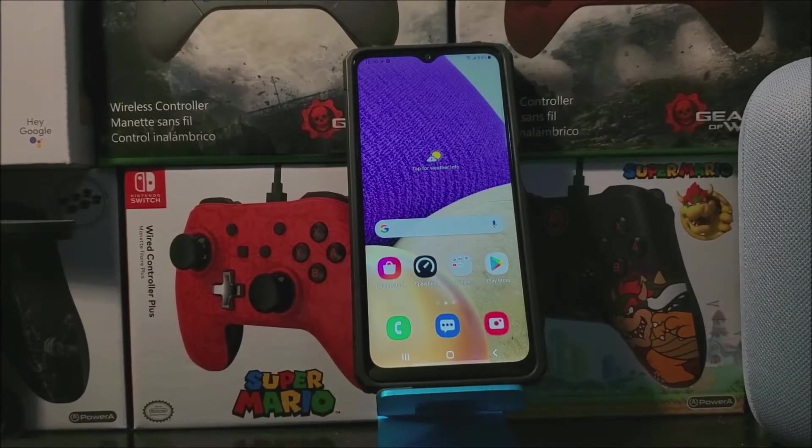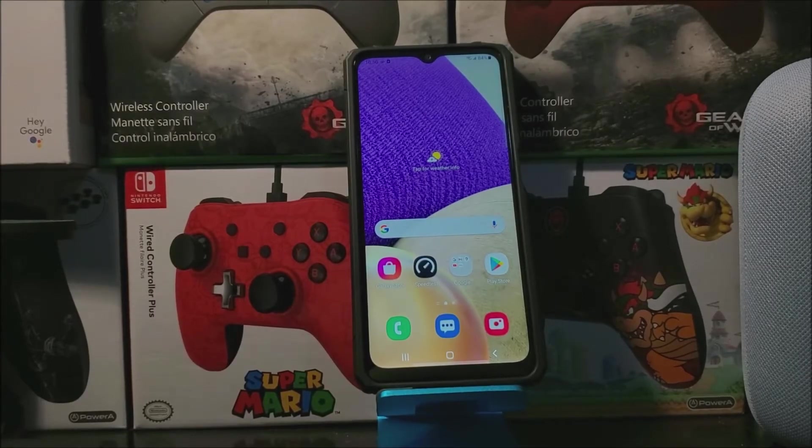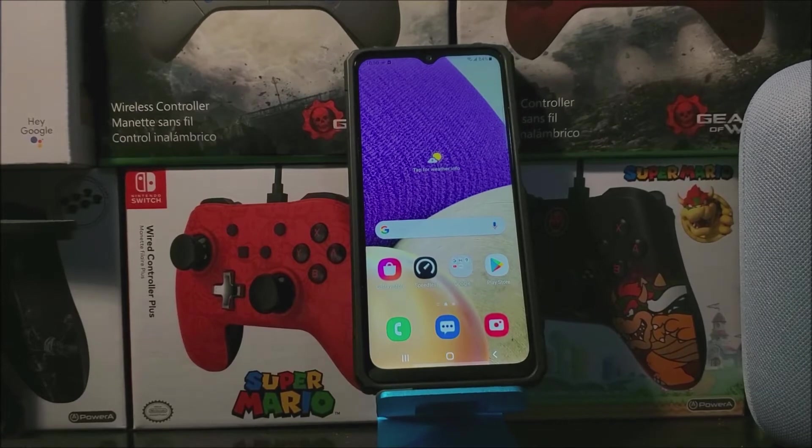Hi everyone, this is the Samsung Galaxy A32 5G from Metro by T-Mobile and today we have a new software update available for the device.